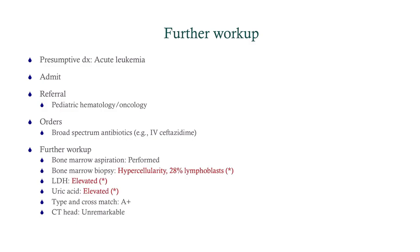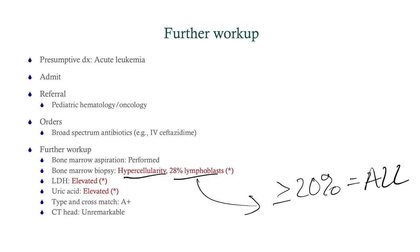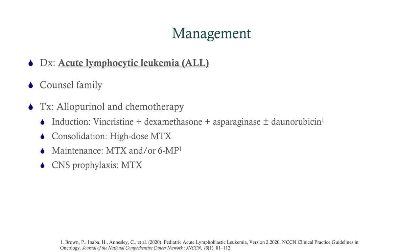What do we find? The bone marrow biopsy shows hypercellularity and 28% lymphoblasts. Anytime you're above 20%, you have a diagnosis of ALL. So our diagnosis here is ALL. We're going to counsel the family, and then the treatment is going to be chemotherapy.